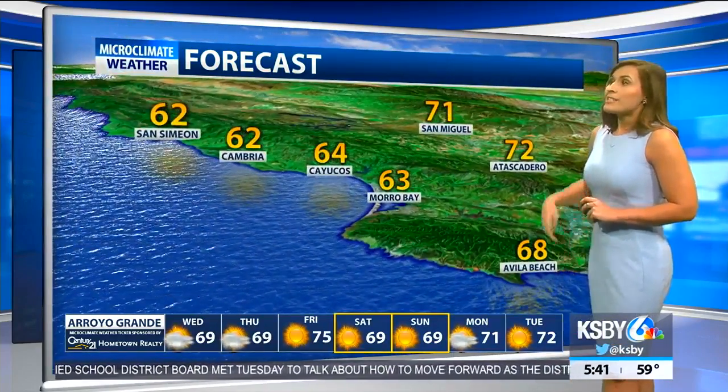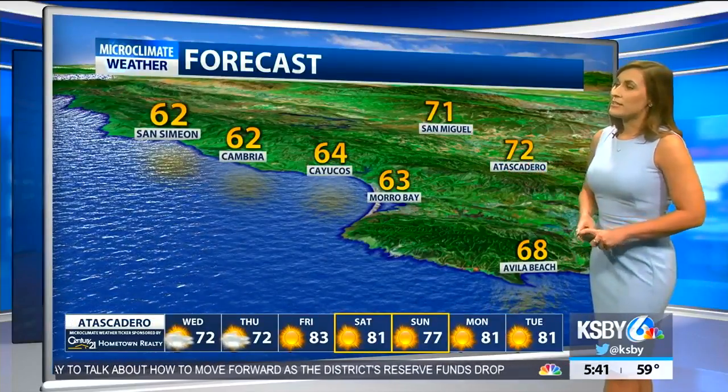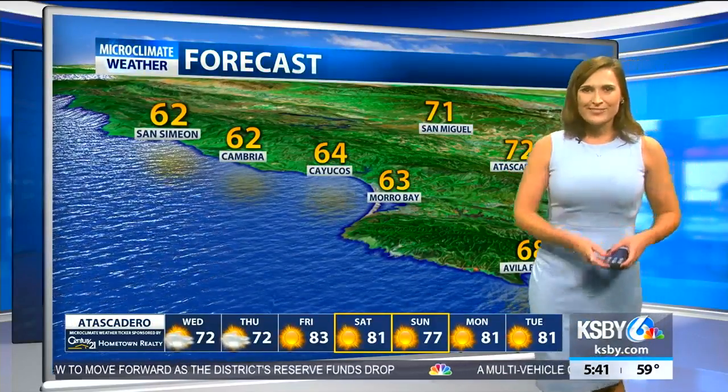Daytime highs are definitely cooler today: 72 degrees for Paso Robles, upper 60s in San Luis Obispo, 70 in Santa Maria, 71 in Santa Barbara, mid 70s for Solvang, 70 degrees in the Five Cities area ranging from mid to upper 60s, mid 60s for Los Osos and the north coast, slightly warming up to 71-72 degrees for Atascadero, and 68 for Avila Beach. Back to you, thanks Brooke.